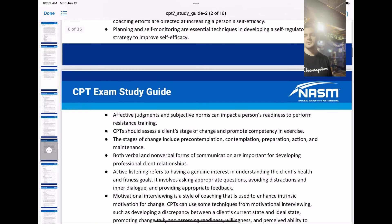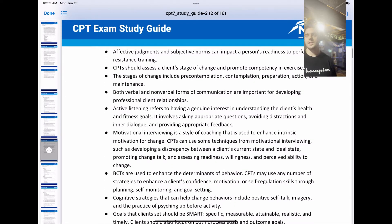Effective judgment and subjective norms can impact a person's readiness to perform resistance training. CPTs should assess a client's stage of change and promote competency in exercise. The stages of change include pre-contemplation, contemplation, preparation, action, and maintenance.